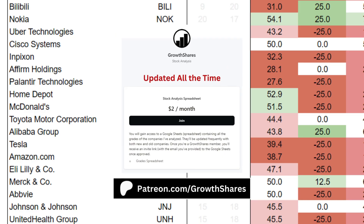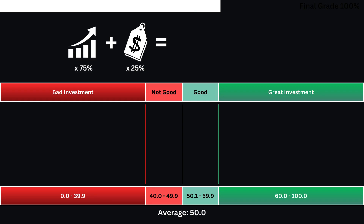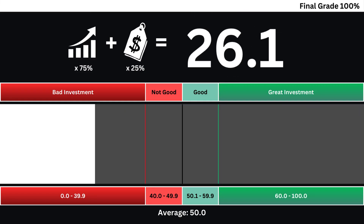Before we put everything together, join my Patreon — you'll get access to the grades of hundreds of companies and ETFs, updated all the time. Link on the screen and in the description. Finally, we're going to put the company's business and price grades together to get our final grade. You can see here the final grade for our company based on a 0 to 100 grade scale. Anything under a grade of 50 isn't worth investing in right now, and a grade above 50 means it's worth taking a look. Remember, news can change everything, and this analysis is a look inside the company, not the noise outside it.